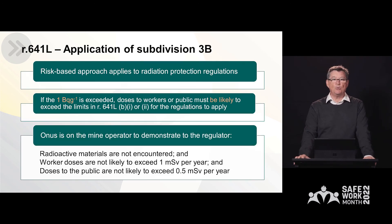If a mining operation exceeds that one becquerel per gram, what happens? We take a risk-based approach to the application of the radiation protection regulations. If minerals do exceed that one becquerel per gram, then we ask the question: what are worker doses likely to be? If a worker dose exceeds one millisievert per year, or if a dose to a member of the public who lives adjacent to the mining operations exceeds 0.5 millisieverts per year, then compliance with the regulations becomes a necessity. The onus is on the mine operator to demonstrate to the regulator that radioactive materials are not encountered, or if they are encountered, that doses do not exceed one millisievert per year to workers or 0.5 millisieverts per year to members of the public. That means mining operators have to collect data to be able to demonstrate their case.